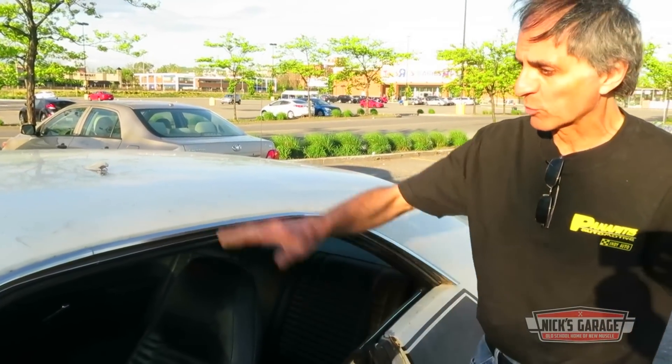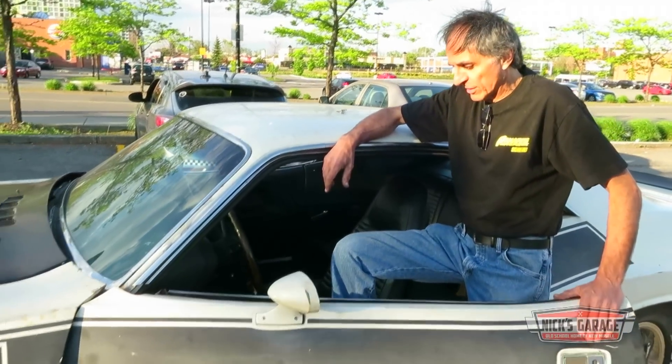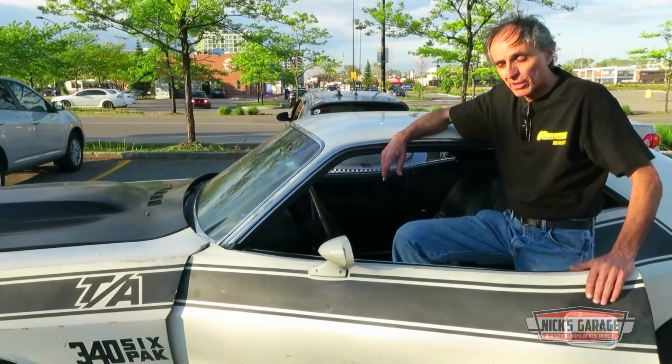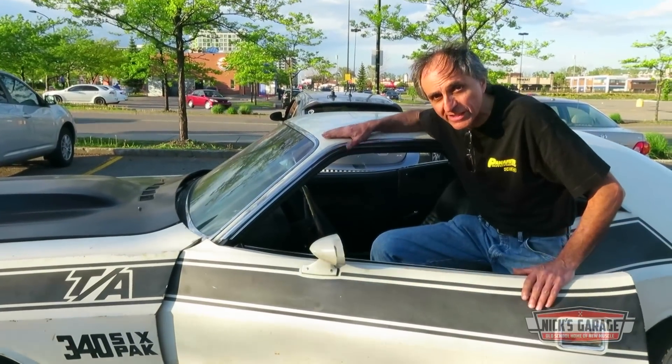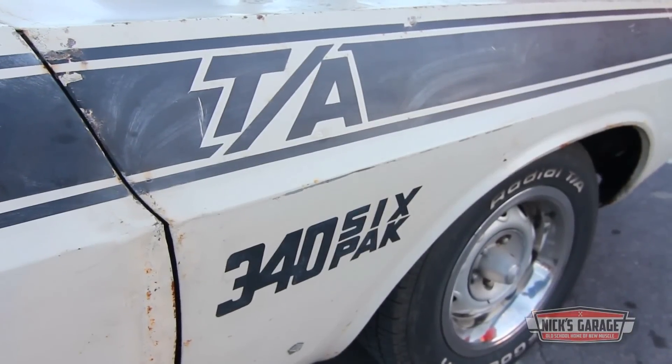I'm not driving the Hellcat today, but I just took out my TA and I'm off to the Orange Julep Pop and the Carrier here in Montreal. It's gonna be my first car show. It's gonna be outdoors and I hope there's a lot of people there. I'm gonna see what the reaction is gonna be on a car that's not shiny — it's the way it is, it's the way I bought it. So let's go take a drive and see what they say.